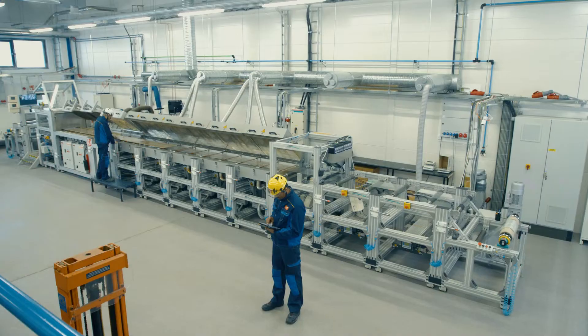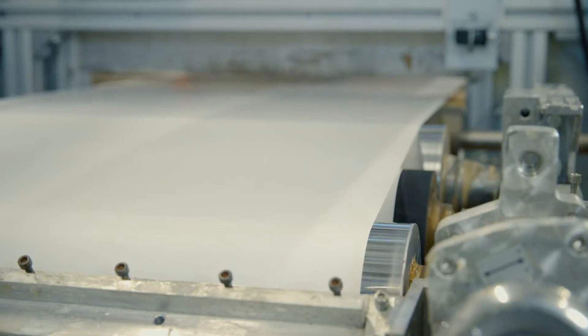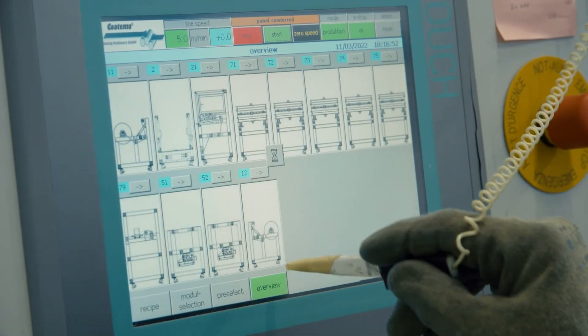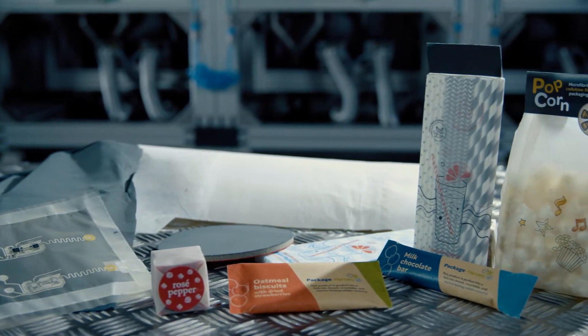At VTT, we have a pioneering, one-of-a-kind surface treatment pilot line available for versatile trials. The modular surface treatment line enables low-cost piloting. Innovators from various industries — for example packaging, flexible electronics, and non-wovens — can experiment and solve global challenges.